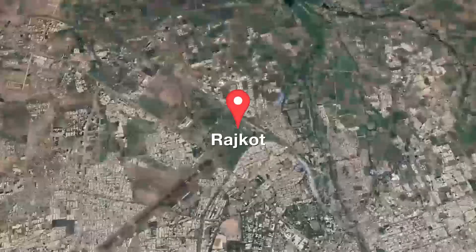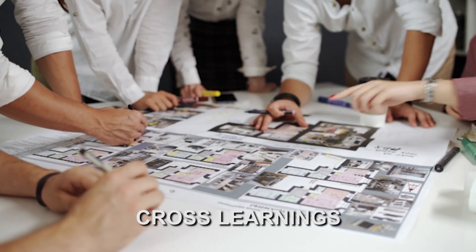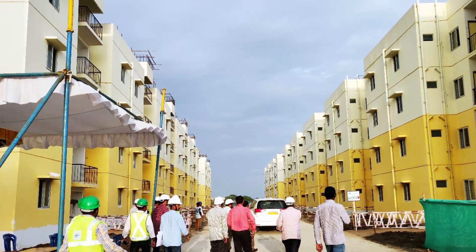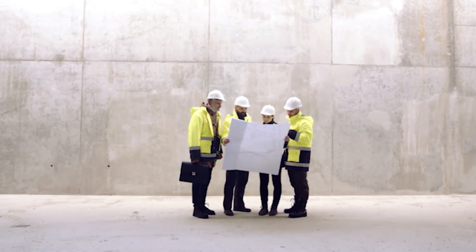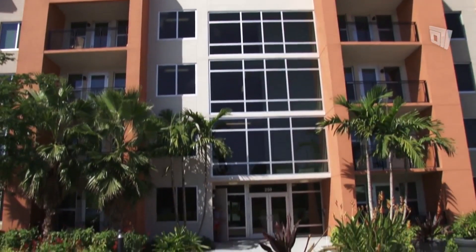The LHP at Rajkot will serve as a live laboratory for further study, cross-learnings, adaptation and replication of the system in the Indian subcontinent. The project also provides a unique opportunity to all stakeholders, including engineering and architectural students, to get first-hand information on field-level application of such innovative systems.